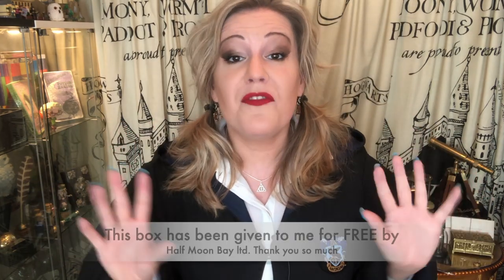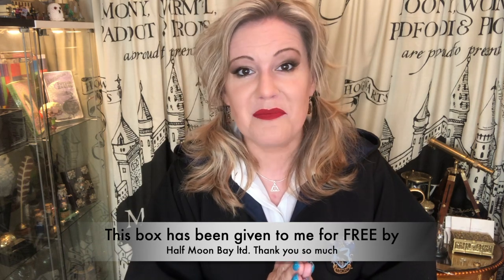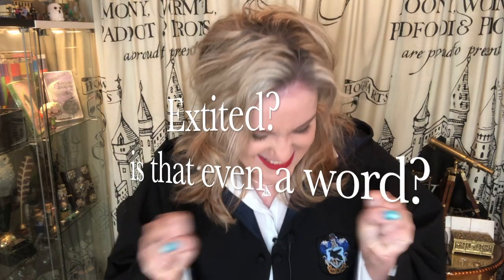Just to let you know, this box has been sent to me for free — thank you very much by Half Moon Bay. I am so excited to show you the content. It is a back to school, back to Hogwarts theme. Let's get excited, let's get started.